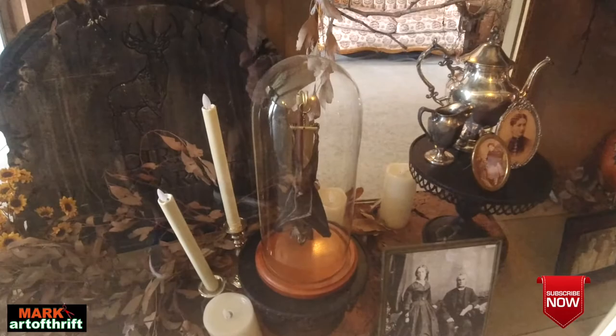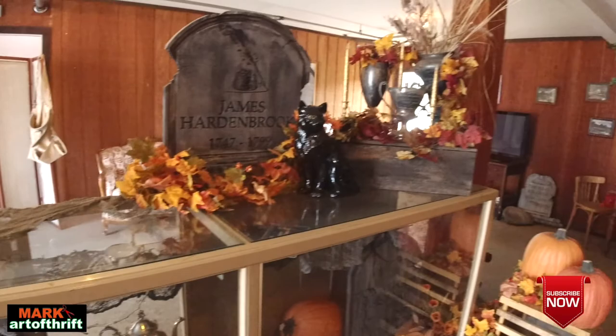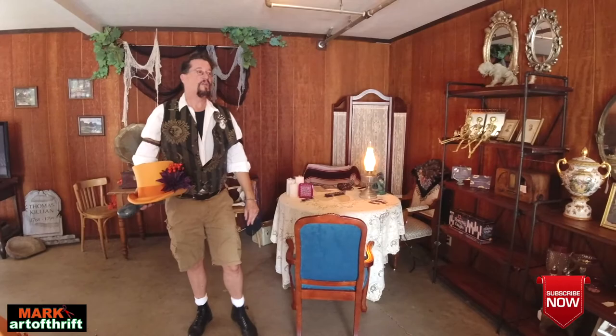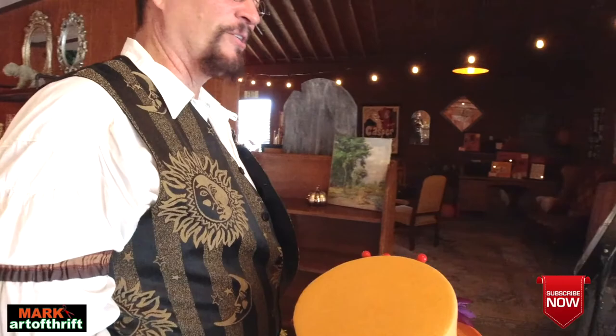Look at the bat — that is an absolute preserved bat inside a glass cloche, creepy. And if you want your fortune told, this is where that will be happening — 20 bucks a reading. Her name is Tamantha, Tamantha with a T. She's really good. She's Veronica's twin sister.